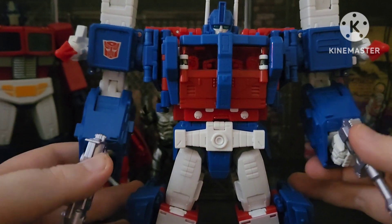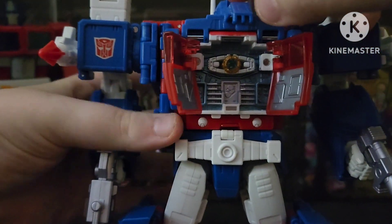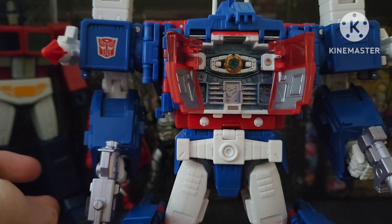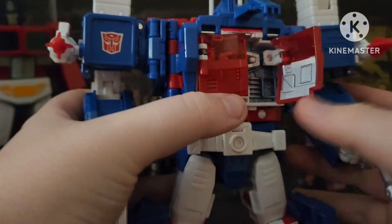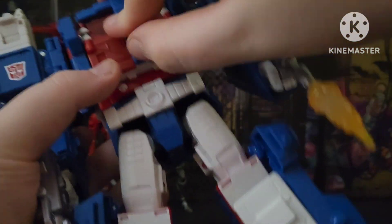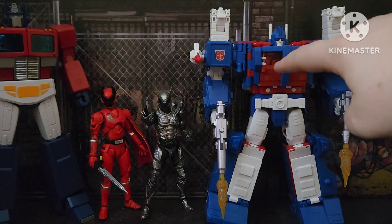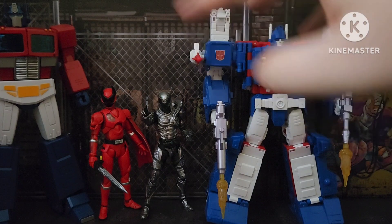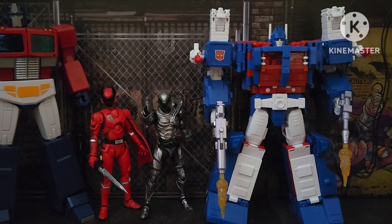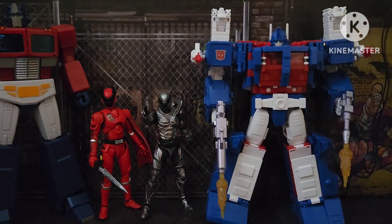I was just so happy I pre-ordered this guy. Plus, if you lift up a part, you get the Matrix of Leadership. And just like in the movie, you can rip him apart limb by limb so he looks dead just like he did in the movie. He should have been the prime — I will say this right now — he should have been the next prime, not Hot Rod. Get Hot Rod out of here. Which is funny because I don't even have Hot Rod, but I probably will someday. Right now I'm happy with just Ultra Magnus because I love this Transformer.